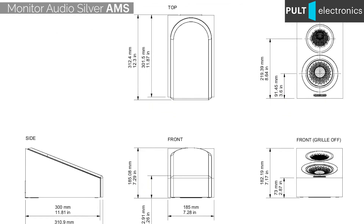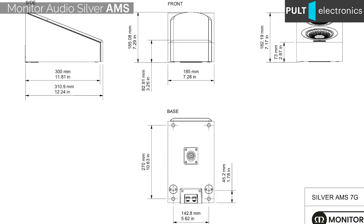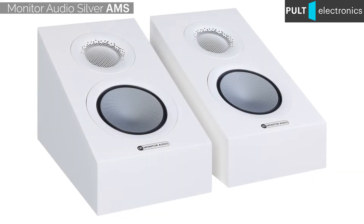Curiously, despite the five available trim options for all other Silver models, the AMS are offered only in matte white and glossy black finishes.